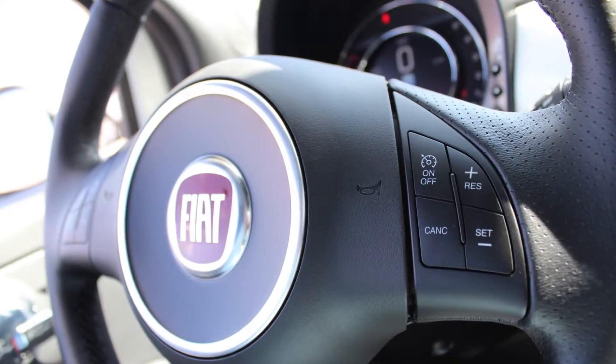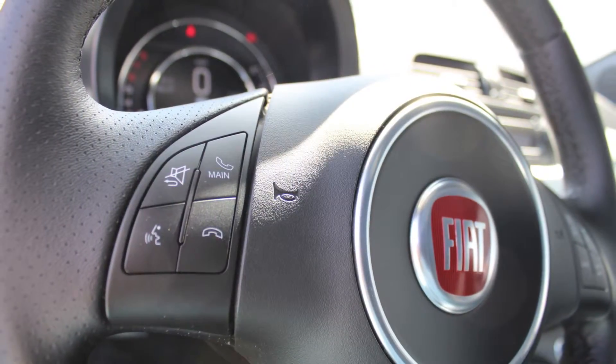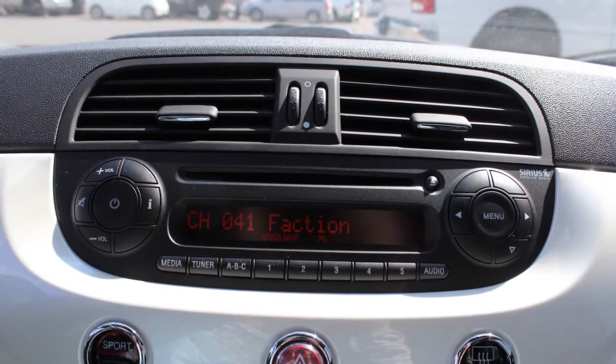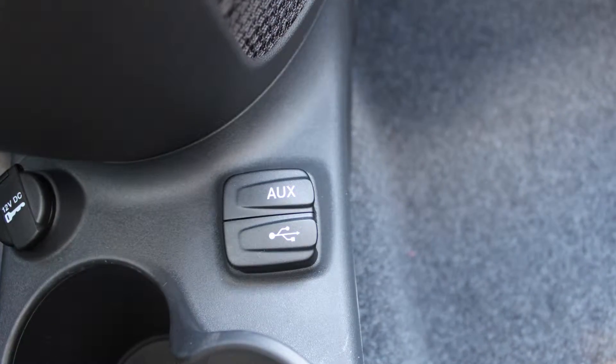Some of the features include power locks and windows, steering wheel mounted audio controls with cruise control, Blue and Me hands-free communication system, a media center with AM and FM radio, and Sirius satellite radio.